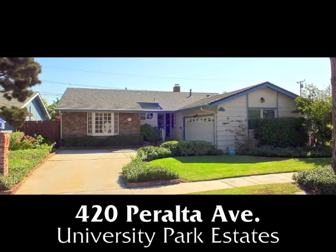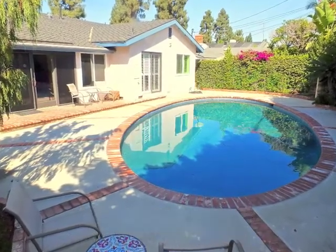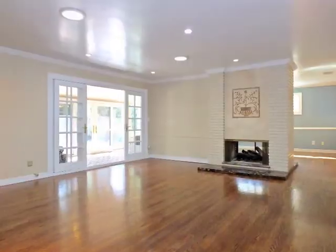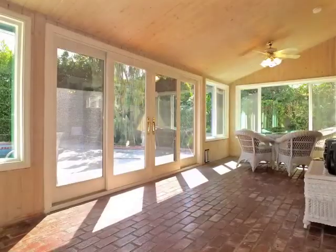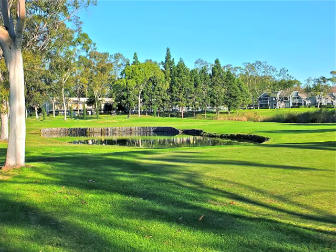420 Peralta Avenue, an absolutely charming poolside home in the highly desirable neighborhood of University Park Estates — of sun-filled sophistication, quality, and embracing natural warmth. Only minutes from neighborhood schools,